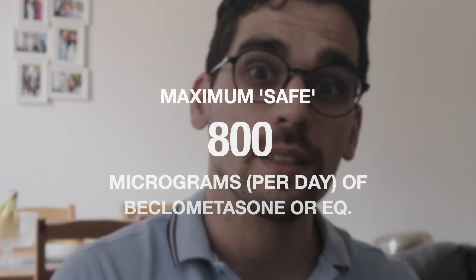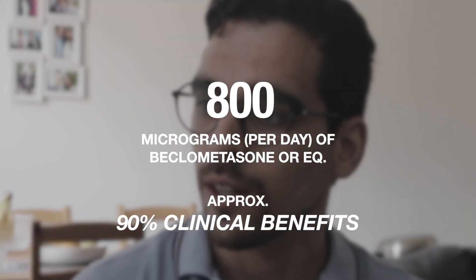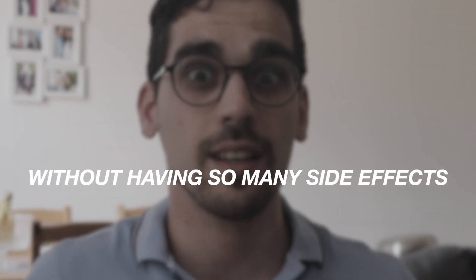However, it's really important to understand that we shouldn't just jump to such a high dosage because many side effects can arise. The maximum dosage that is quite safe to use is up to 800 micrograms of beclomethasone or an equivalent corticosteroid, because at 800 micrograms per day we get about 90% of the clinical benefits without significant side effects.